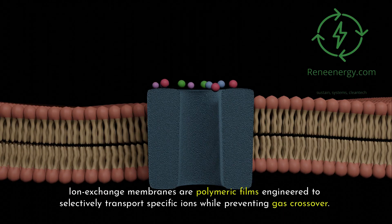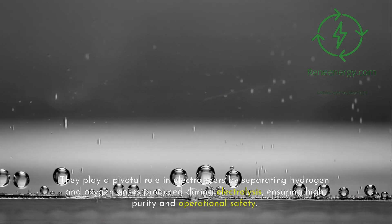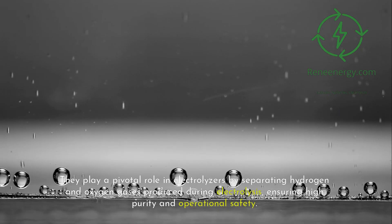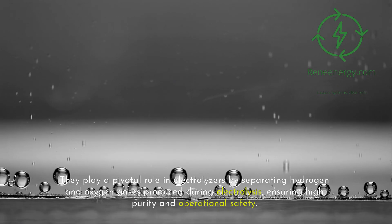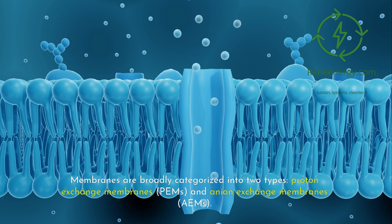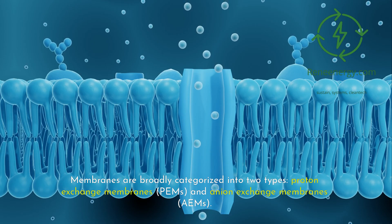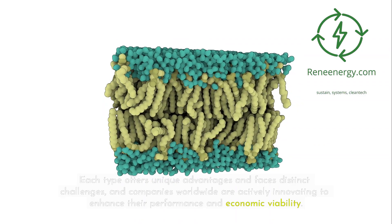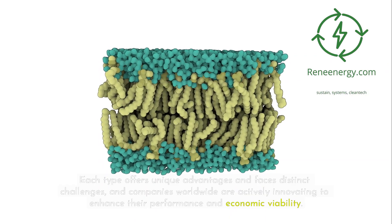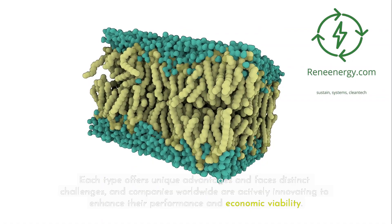Ion exchange membranes are polymeric films engineered to selectively transport specific ions while preventing gas crossover. They play a pivotal role in electrolyzers by separating hydrogen and oxygen gases produced during electrolysis, ensuring high purity and operational safety. Membranes are broadly categorized into two types: proton exchange membranes (PEMs) and anion exchange membranes (AEMs). Each type offers unique advantages and faces distinct challenges, and companies worldwide are actively innovating to enhance their performance and economic viability.